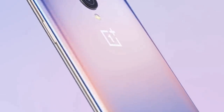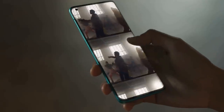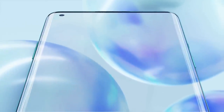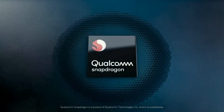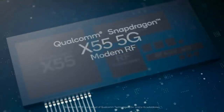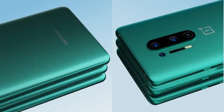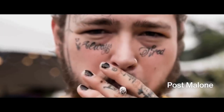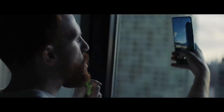OnePlus has added the best display it's ever made on the 8 Pro, saying it's the best screen you will see on a phone in 2020. It is a 6.78-inch fluid display with 120Hz refresh rate, HDR10 Plus support, and QHD resolution. The OnePlus 8 Pro features a circular punch-hole camera cutout in the top left corner and is the first OnePlus handset to carry an official IP rating, meaning it's officially protected against dust and water. The phone features the Snapdragon 865 chipset with Qualcomm's X55 5G modem. The OnePlus 8 Pro packs four rear cameras including a 48MP main camera with f/1.78 aperture, an 8MP telephoto with 3x optical zoom, a 48MP ultrawide with 119-degree field of view, and a dedicated 5MP color filter camera.